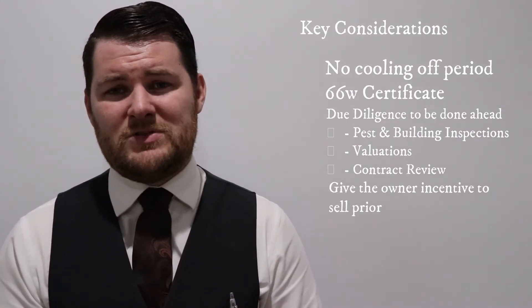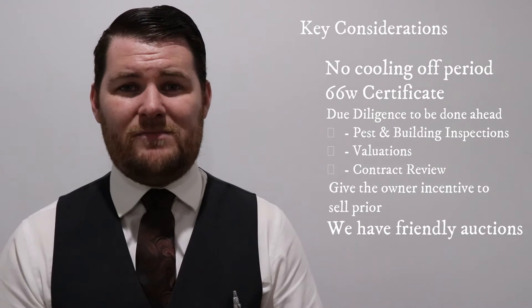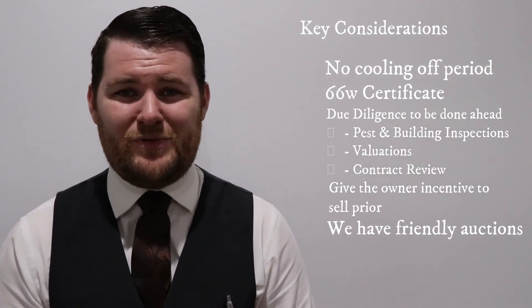Now at Lane and Simmons we like to run what we call friendly options. We will have pest and building inspections available for you to purchase ahead of time through our friends over at Before You Bid, because we want to make the buying process as easy as possible for you.